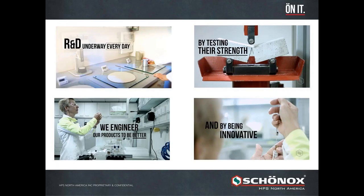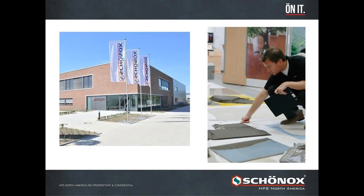We have an R&D facility in Germany that works very hard every day testing strength of products and engineering them to be better and more innovative. All of the products we've mentioned today came as a result of R&D efforts done in Germany. Our facility is located right across the street from that building we showed you at the beginning. There's a brand new customer experience facility that opened about a year and a half ago — where we bring customer groups in and do trainings for installation groups all over the world. Also in that building is the R&D facility. That building represented a huge investment, costing about $6 million to build.